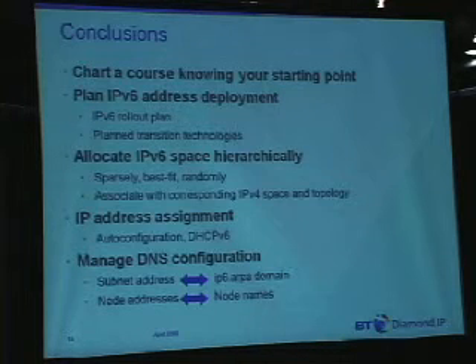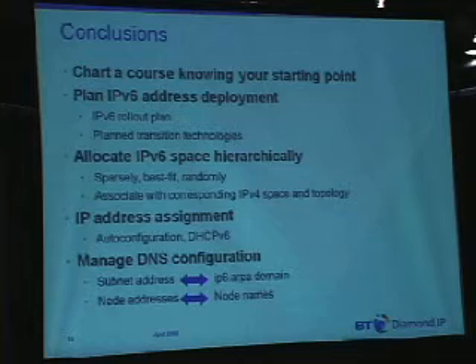Choosing your address assignment technique: DHCPv6 is now supported with ISC 4.0 as well as Microsoft Server 2008, something that has just been introduced this year. But that versus auto-configuration is really more of a policy decision that must be decided upon. The technologies are there to support either or both, but DHCP can actually be used to supplement auto-configuration as well.